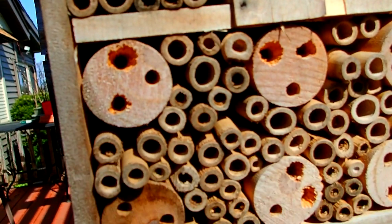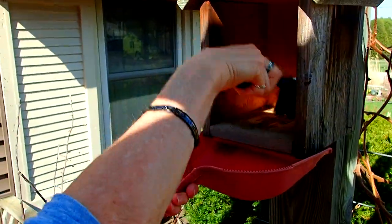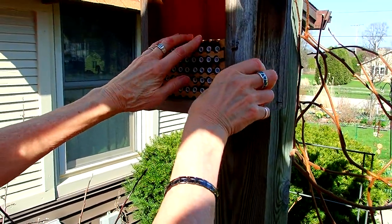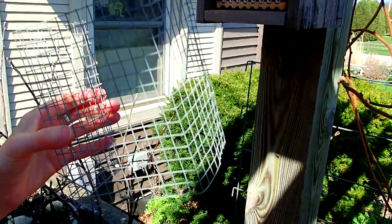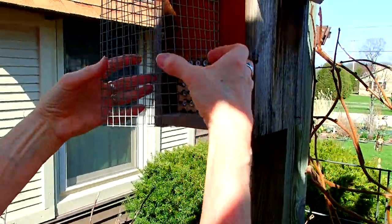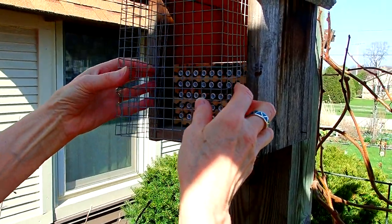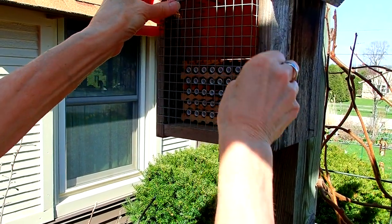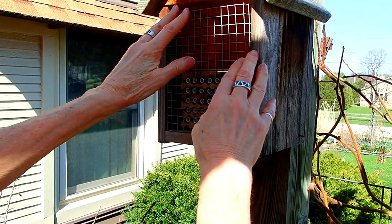There are still a couple that are closed over here. This mesh is to keep birds out — for whatever reason, birds think this is a great place to join in, and we just want to discourage them. The bees can easily fly through the wire, so it shouldn't stop anybody except the birds.